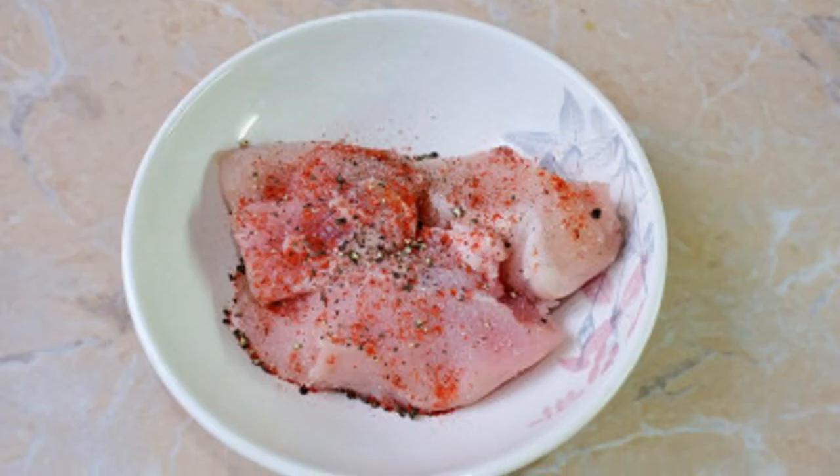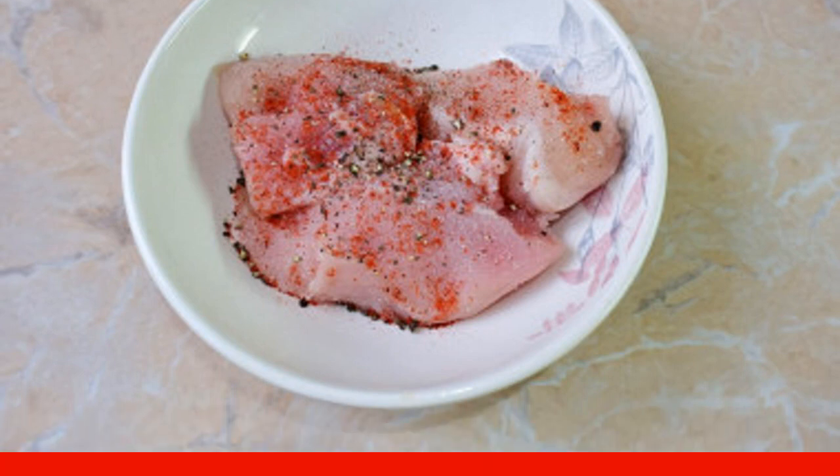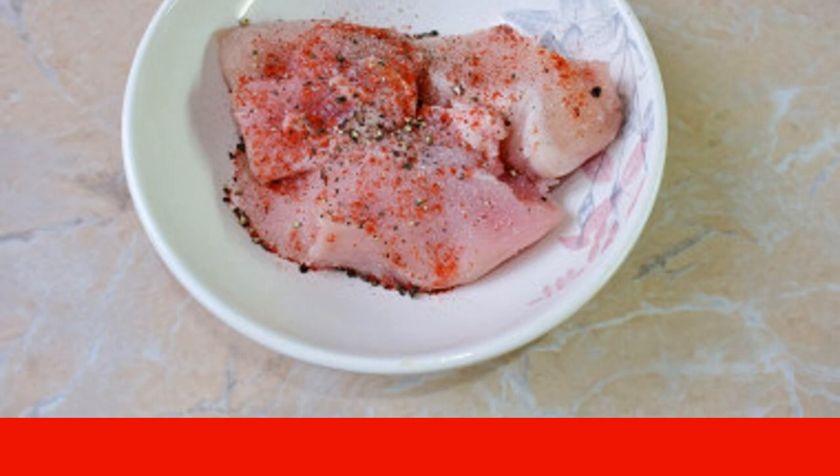Rub the chicken meat with salt and spices, then brush with olive oil. Leave the meat to rest for a while — it will be enough to marinate for 20 to 30 minutes.